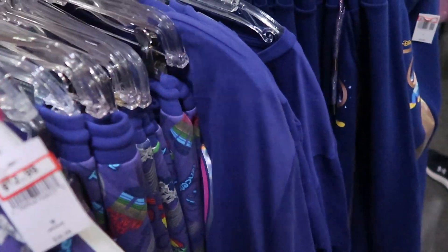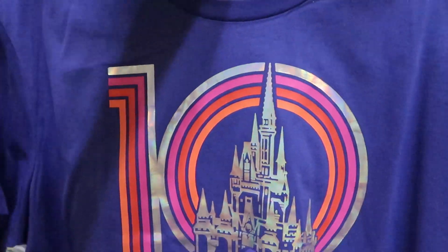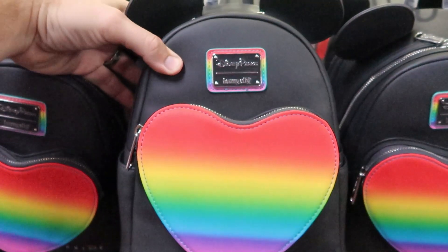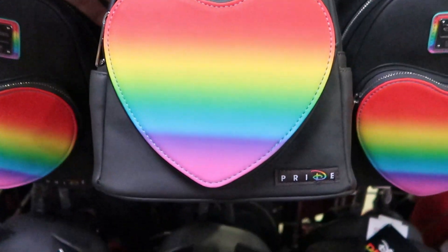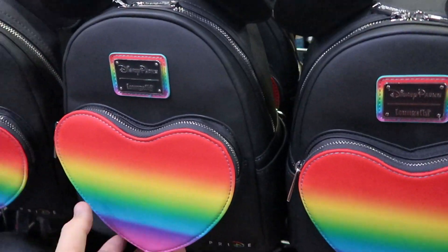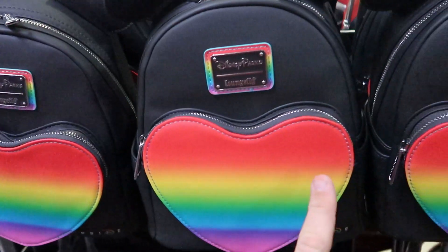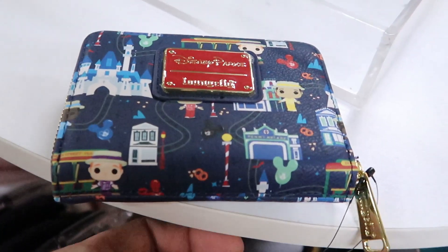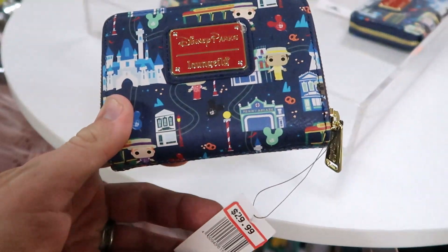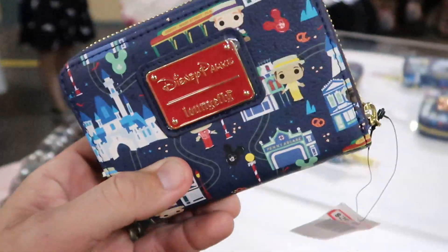It also looks like they have the Tensennial shirt as well — these are the Walt Disney World 50th Vault Collection items. This is also a crazy amazing deal — they have the Disney Parks Pride Collection Lounge Fly bags, right now only $29.99, originally $75. Now is definitely the time to grab one. There's also a couple of the Disney Parks Lounge Fly wallets left with the Dapper Dans on Main Street USA — these are $29.99, originally $50. That's a really good deal.